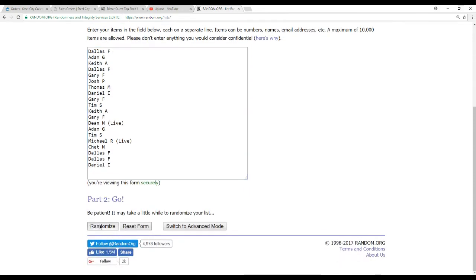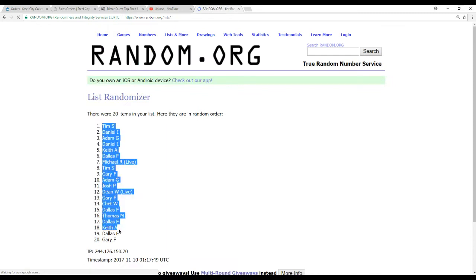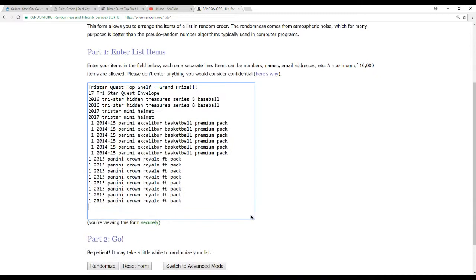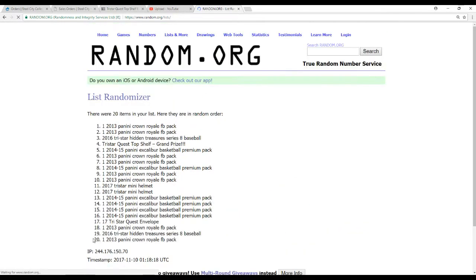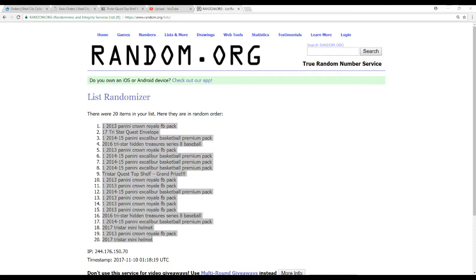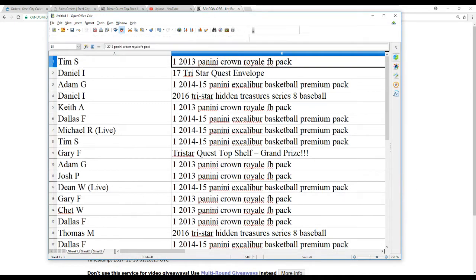Let's see what this brings up here. We'll randomize the spots five times, then randomize our prize list five times as well. Spot number nine gets the Tri-Star Quest Envelope, Top Shelf.